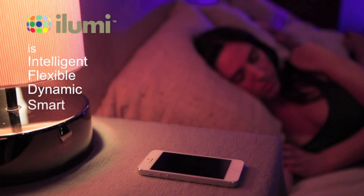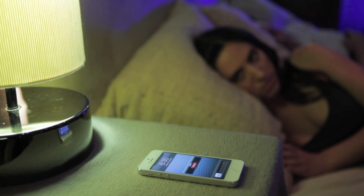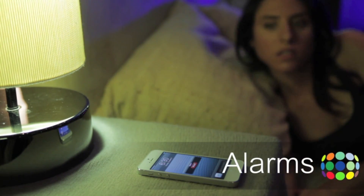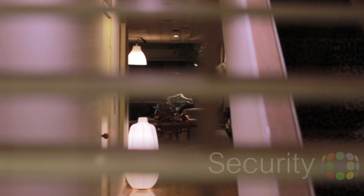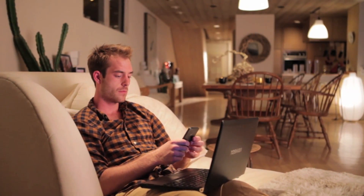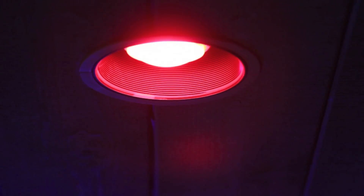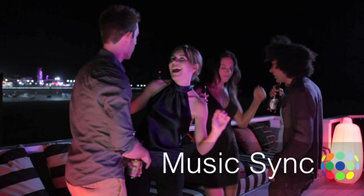iLumi is smart, opening up a world of programming possibilities. So you can set alarms, have your lights sporadically turn on or off so it looks like someone's still there. Connect your iLumi to data on your phone, having your lights change colors when you have a phone call or message. Keep up to date with your own stock portfolio, so you can know if you're in the green or in the red. Or even synchronize your lighting to music.